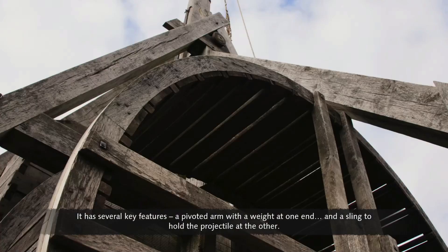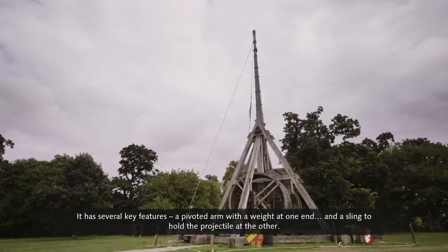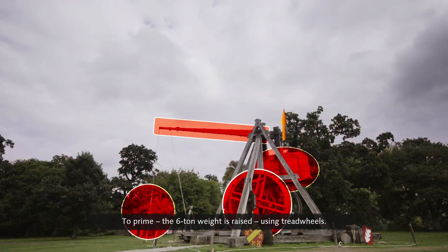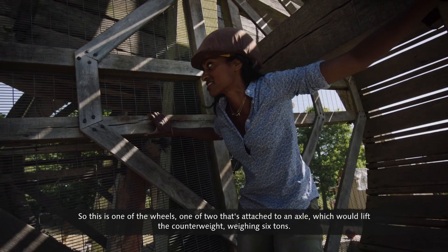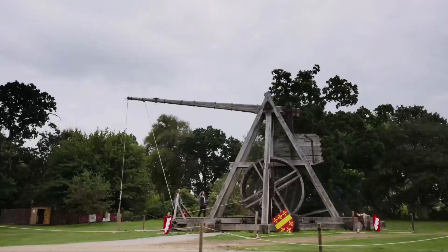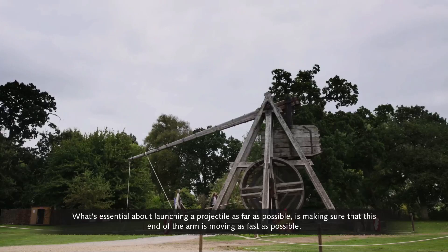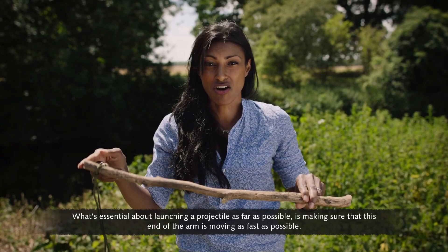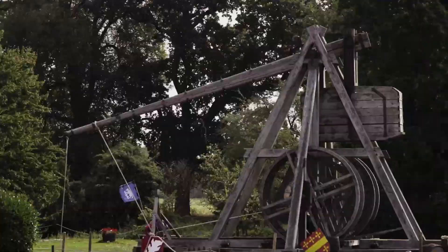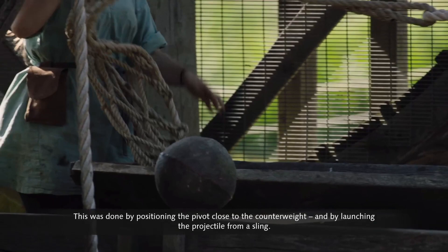Such a simple design, but so effective — with several key features: a pivoted arm with a weight at one end and a sling to hold the projectile at the other. To prime it, a six-ton counterweight is raised using tread wheels. What's essential about launching a projectile as far as possible is making sure the short end of the arm is moving as fast as possible — so once that weight drops, it sends that point of the arm moving at its highest velocity. This was done by positioning the pivot close to the counterweight and launching the projectile from a sling.